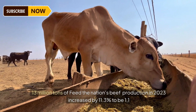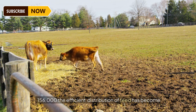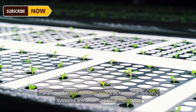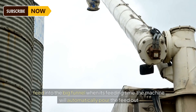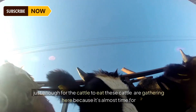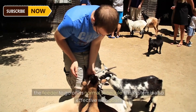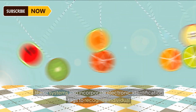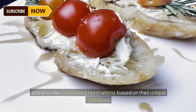Australia's cattle farms consume a staggering total of 13 million tons of feed annually. The nation's beef production in 2023 increased by 11.3 percent. In smaller operations, automated feeding systems are often used — farmers pour feed into a big funnel and the machine automatically pours out just enough for the cattle to eat. These systems also incorporate electronic identification tags to recognize individual animals and provide customized feed rations based on their unique nutritional requirements.